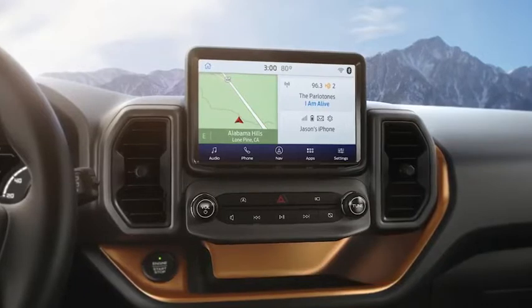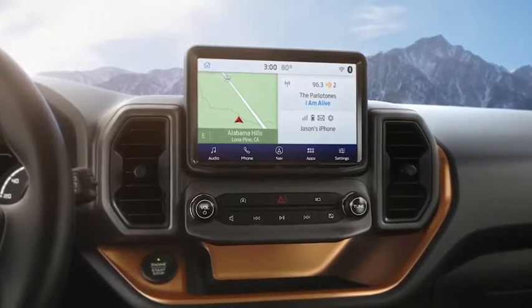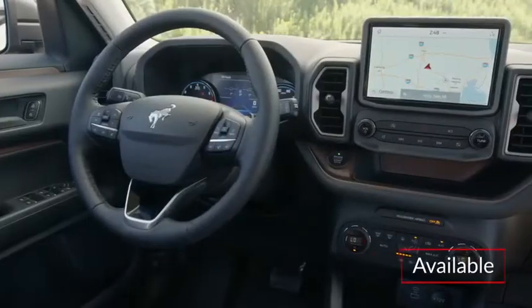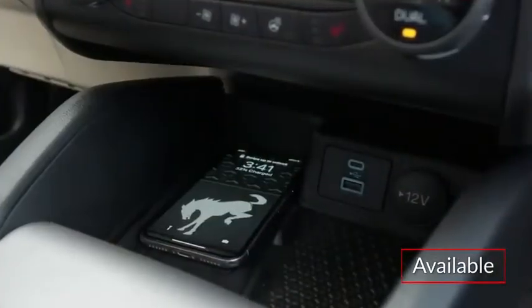The standard SYNC 3 infotainment system features a high-mounted 8-inch capacitive touchscreen display with Apple CarPlay and Android Auto smartphone integration. Voice-activated navigation and a wireless phone charger are available.